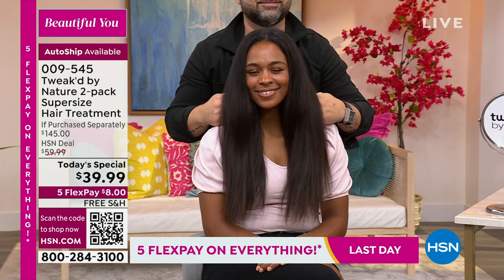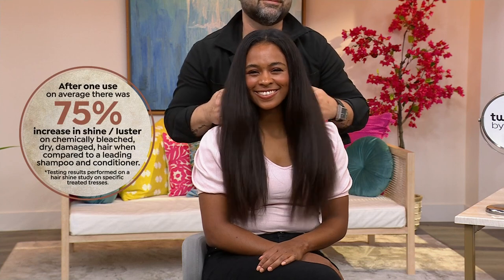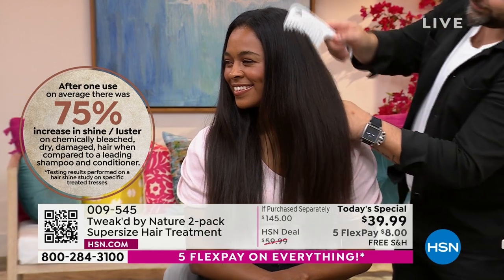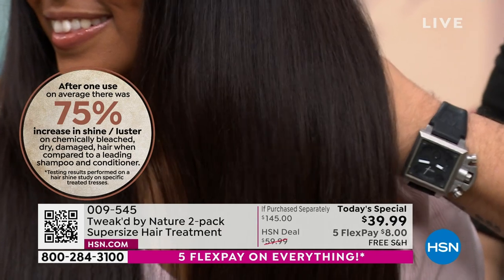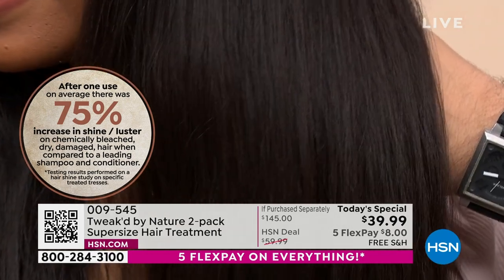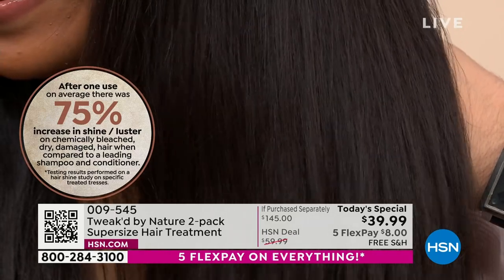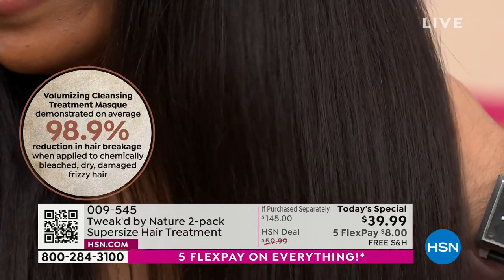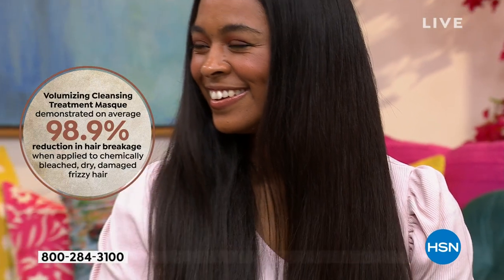With 98.9% reduction in breakage and an instant 75% increase in shine and luster, and no silicones — this is silicone-free — it's not a band-aid. It's the real deal. Loading it with silicones would have made lab work easier, but Dennis made it for his mom, who was going through serious health issues affecting her hair.